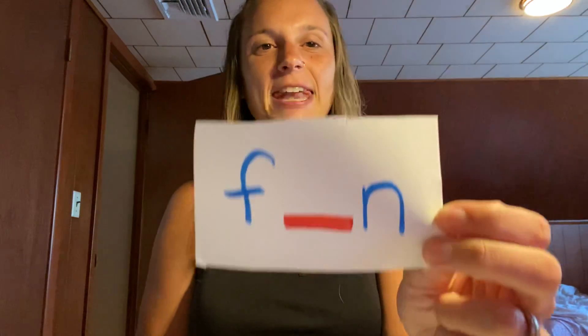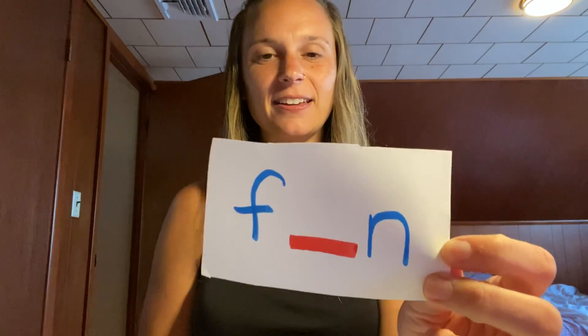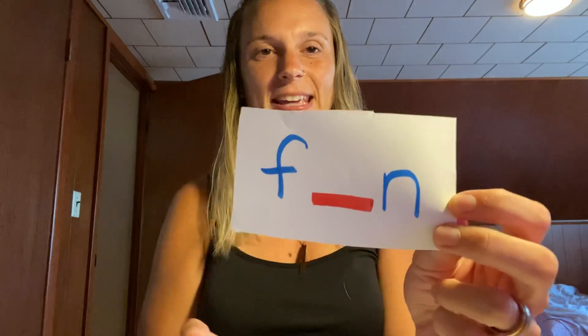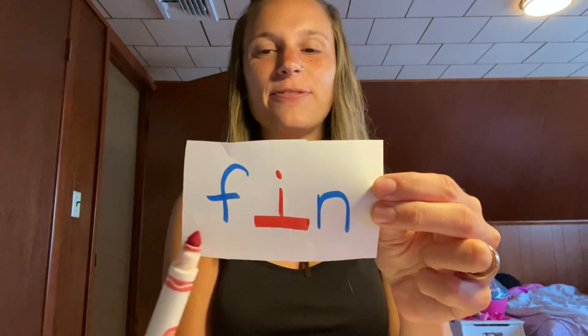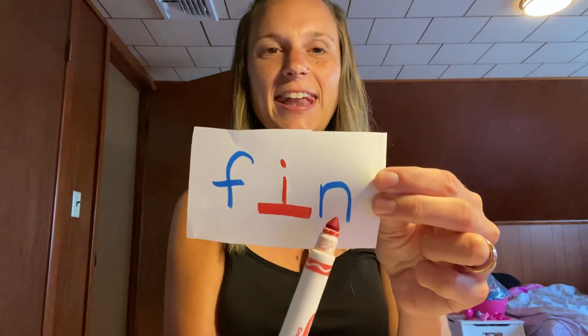Next one — I'm not doing the stretching. This one is 'fin.' What letter is missing in my word 'fin'? You stretch it — fin. Like a fish fin. It's the letter I.